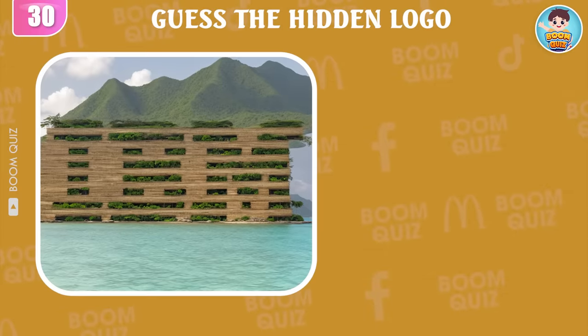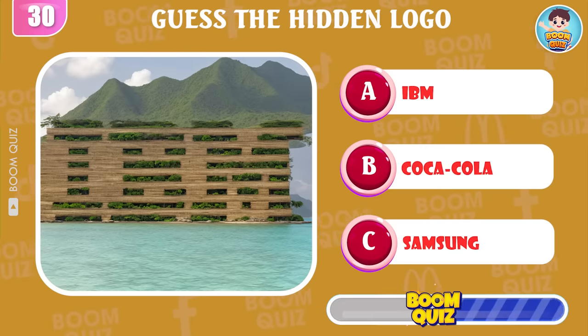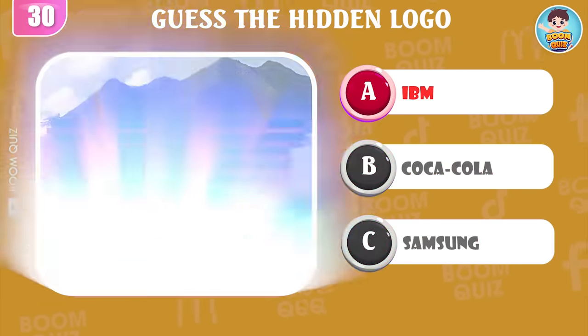Round 30 — do you know what logo this is? IBM.